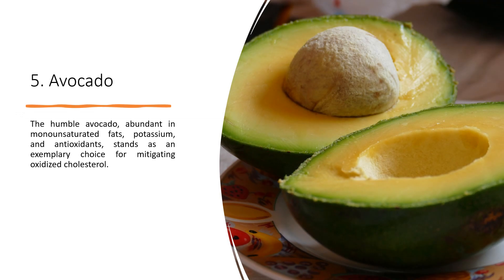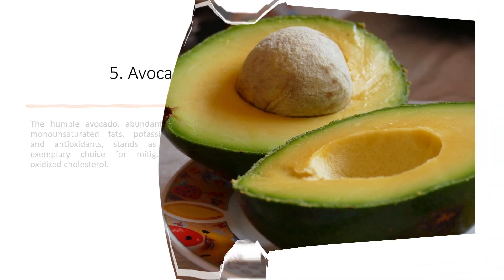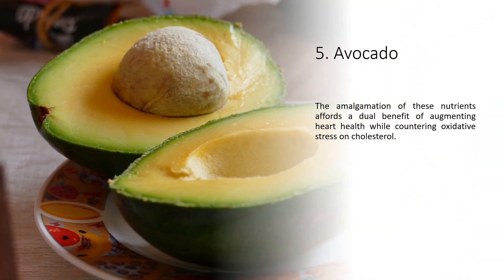5. Avocado. The humble avocado, abundant in monounsaturated fats, potassium, and antioxidants, stands as an exemplary choice for mitigating oxidized cholesterol. The amalgamation of these nutrients affords a dual benefit of augmenting heart health while countering oxidative stress on cholesterol.